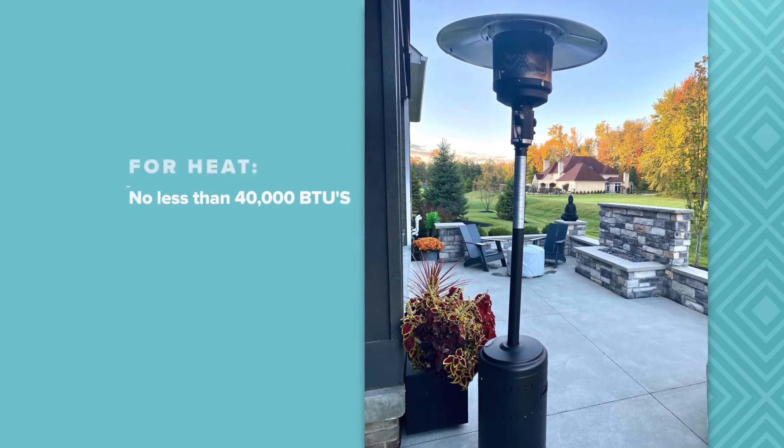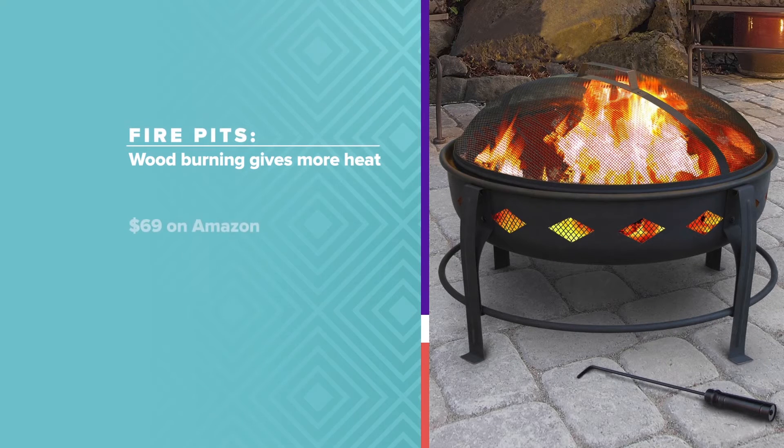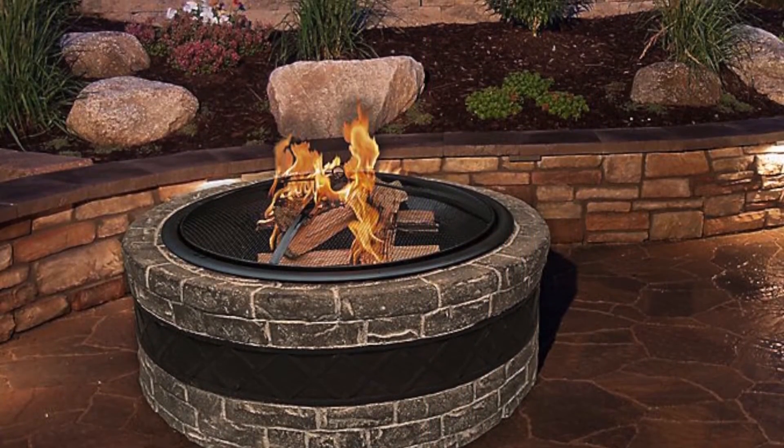For heat, you want no less than 40,000 BTUs. Ed says mushroom top propane heaters are the most cost efficient, like this one from Garden Treasures. And for fire pits, wood burning gives more heat. Propane is easier, but you want to get something low lying — the higher the fire is, the more it's floating up and away from you before you can feel it. Anything from the Outland series is a good deal, but the more decorative, the more expensive.